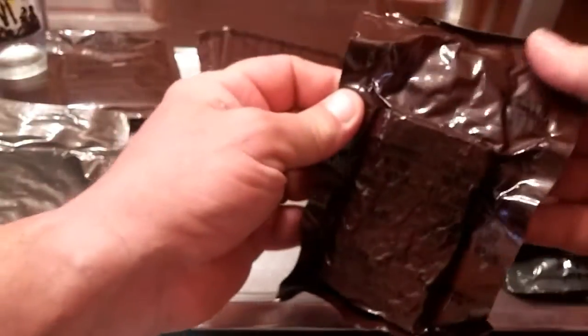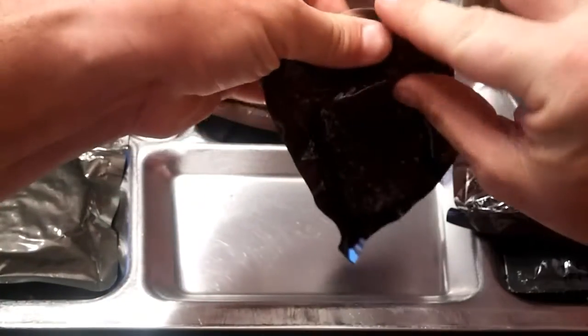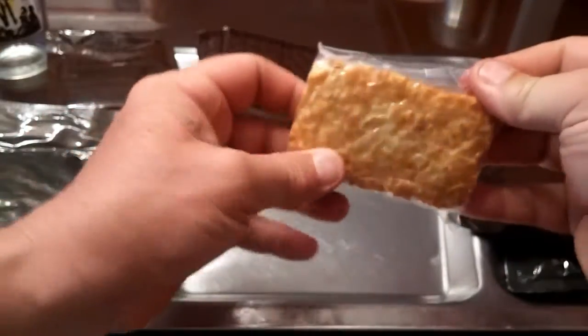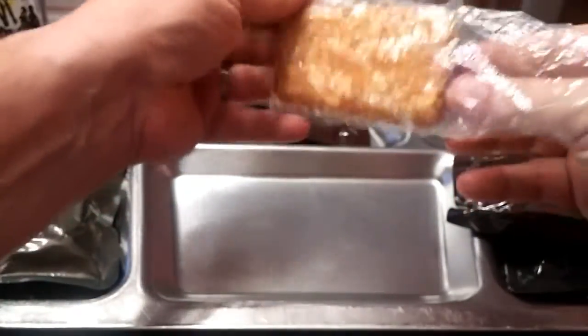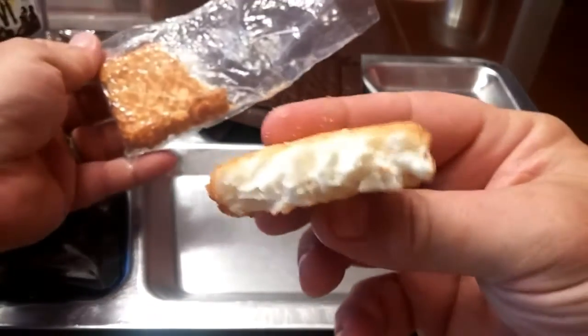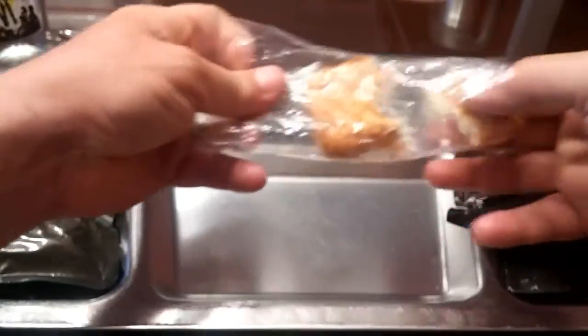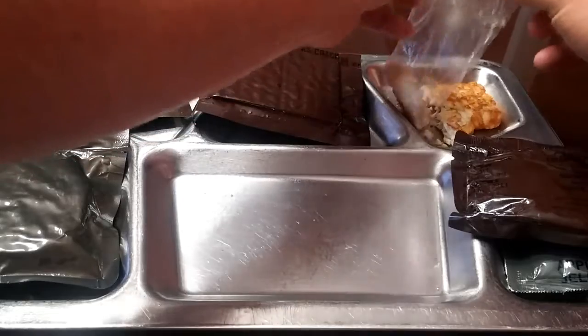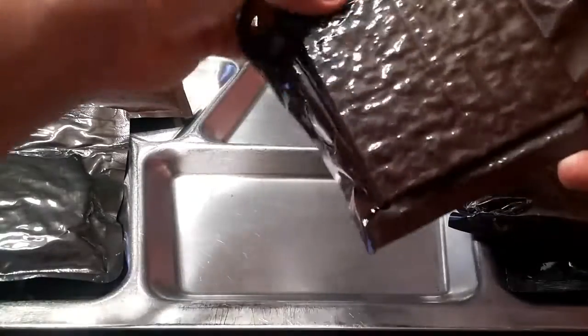Let's check out our potato patty — these are freeze-dried and they last quite a long time. We're not going to try to rehydrate it; it actually looks to be in really good condition. It's just a normal potato patty like you'd get at McDonald's, just freeze-dried.